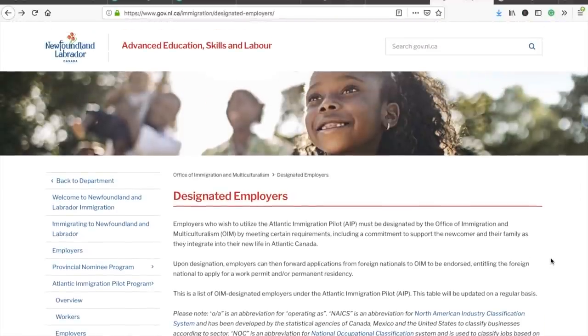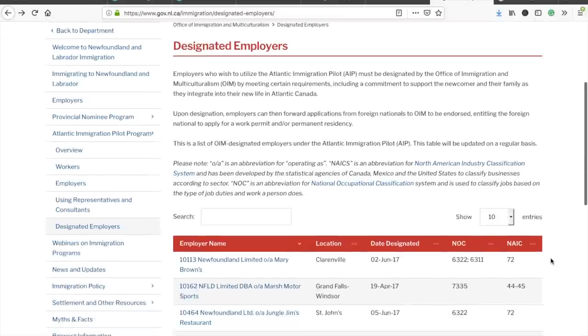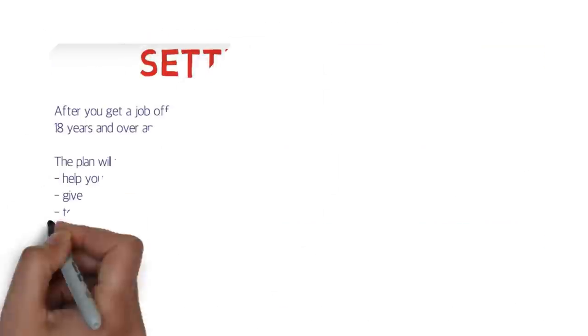Regarding the other provinces, there's no list available on the websites of Nova Scotia, New Brunswick, and Prince Edward Island. Only Newfoundland and Labrador has provided a list of designated employers.